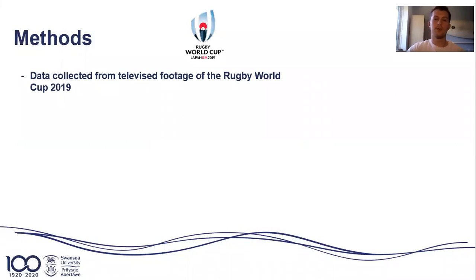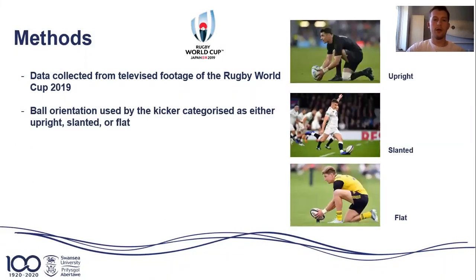Data was collected from televised footage of the previous Rugby World Cup. The ball orientation used by the kicker was categorised as either upright, slanted, or flat. This was dependent on whether the ball visually appeared closest to 0 degrees for upright, 45 degrees for slanted, or 90 degrees horizontal for flat.